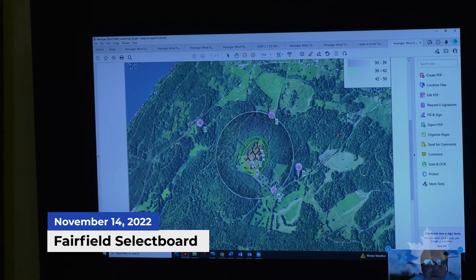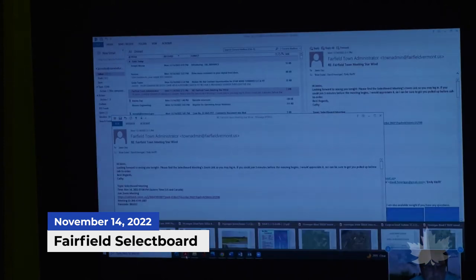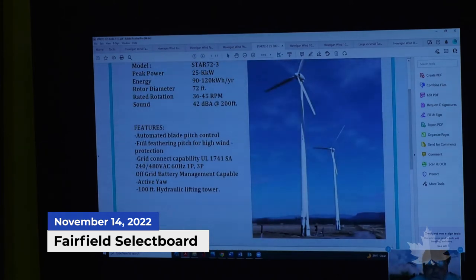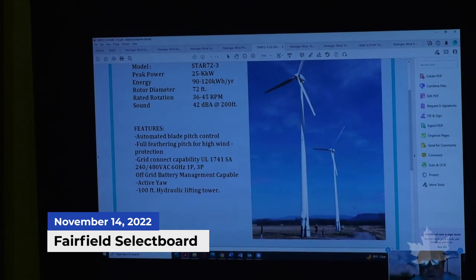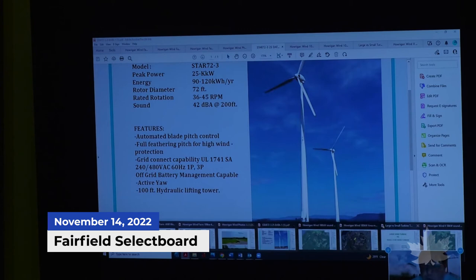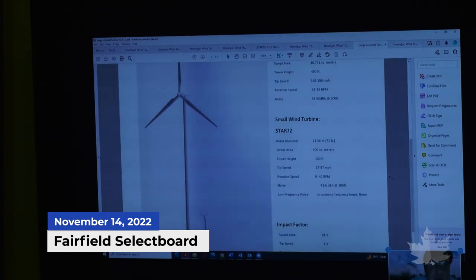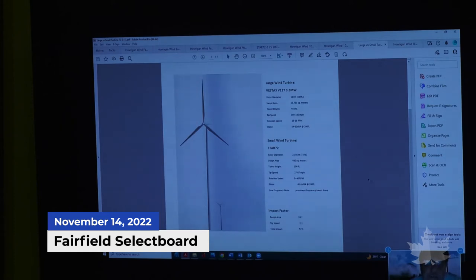The project passes the sound requirement by a very large margin. The turbine data sheet is shown, and reference photos from another dairy farm in Addison are displayed. David and Peggy are opting for white, which provides the best camouflage and reduced visual impact against a light or cloudy sky. These are not large turbines — they're considered small to medium, in the small wind category.